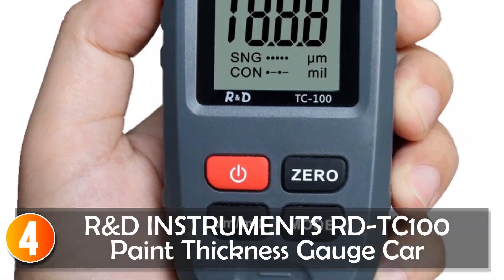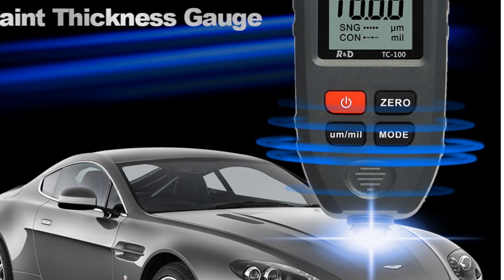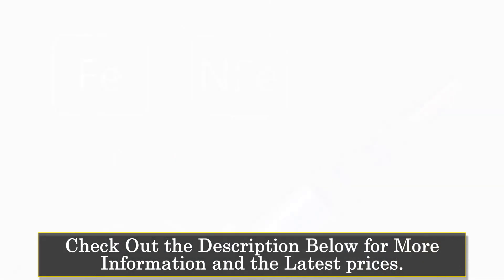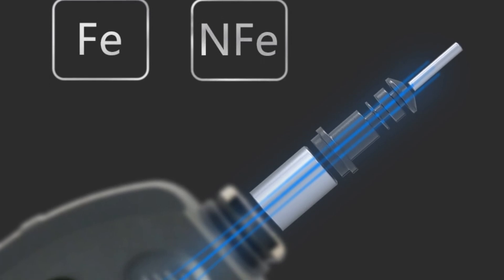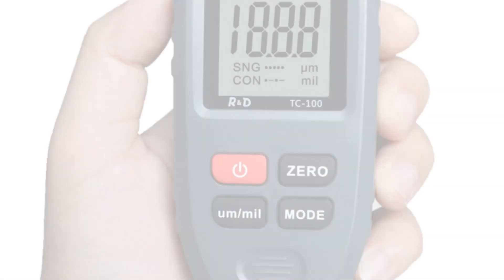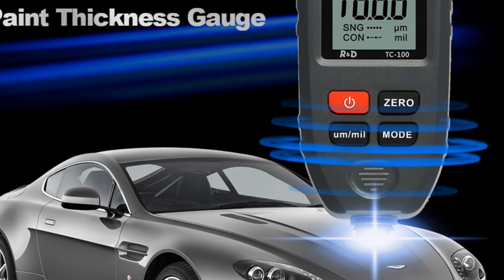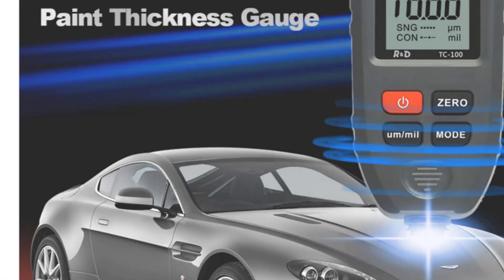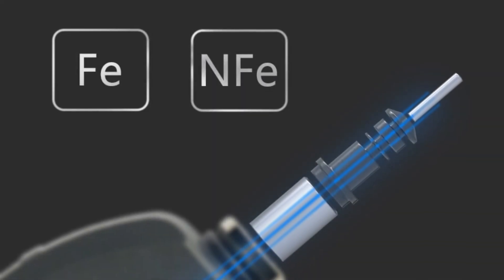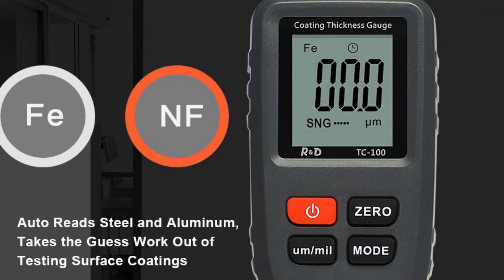At number 4, the R&D Instruments URD-T100 Paint Thickness Gauge. This is a compact and straightforward tool designed for measuring paint coatings on cars and other surfaces. Available in multiple colors, it offers a sleek and modern appearance. With support for both ferrous and non-ferrous substrates, it caters to a wide range of applications including iron, steel, and aluminum. The measuring range of 0 to 1300 microns allows for precise measurements. If you're in the market for a budget-friendly and efficient paint thickness gauge for basic applications, the URD-T100 is a solid choice.